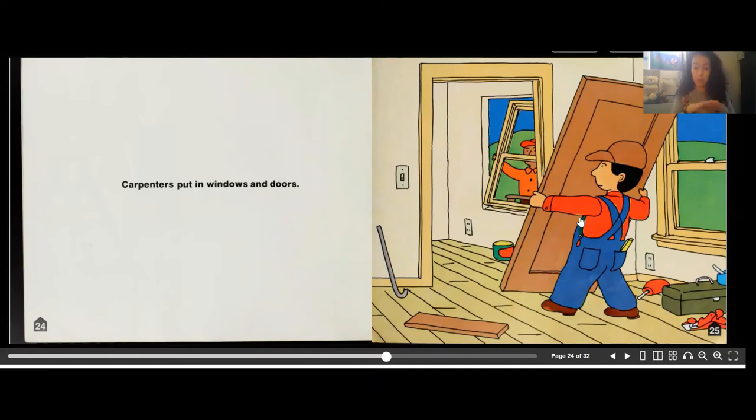Carpenters put in windows and doors. The carpenters were in charge of putting in the floor, and now they're also putting in the windows and doors. One strong carpenter puts in a big door and another puts in the window — very important so no wind or water comes into the house.